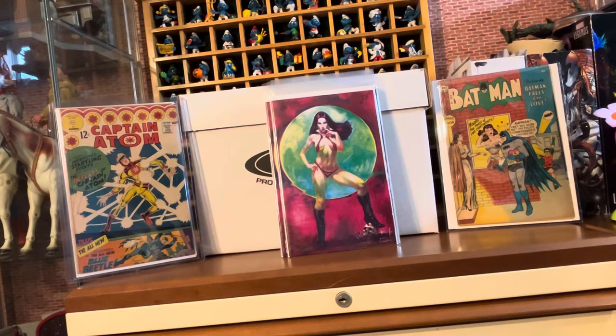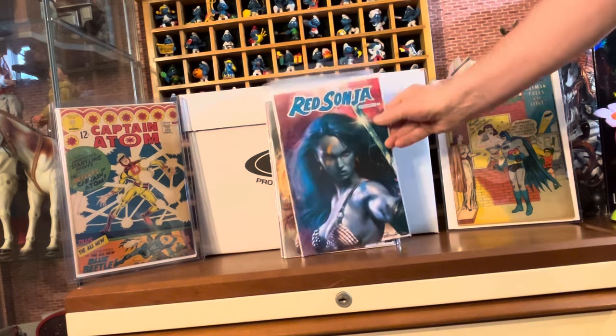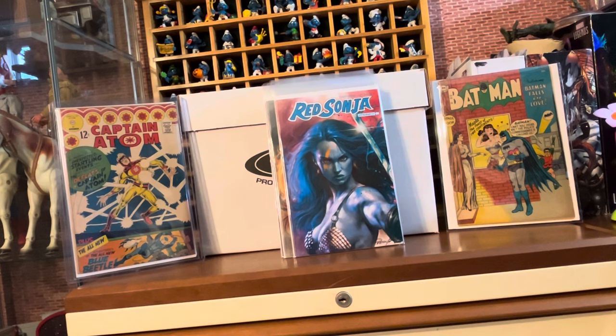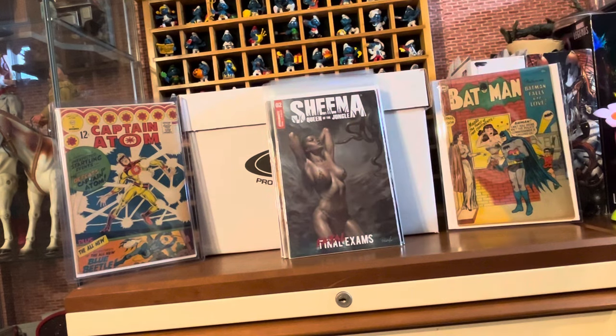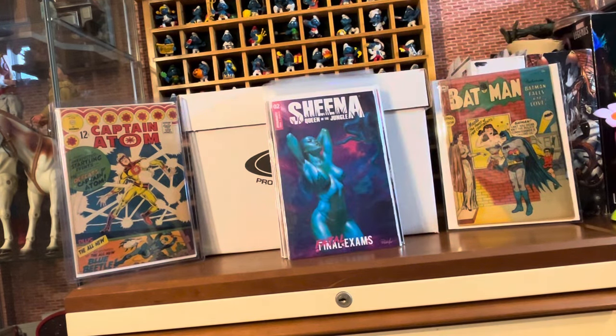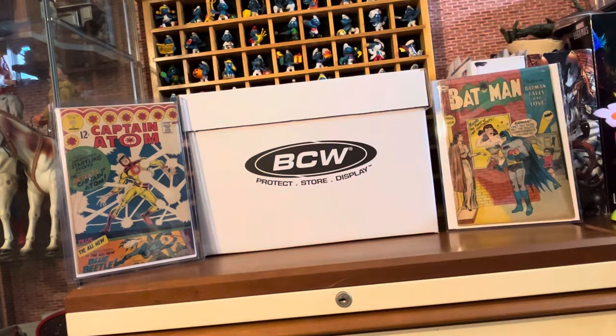We got Red Sonja number four — another awesome Perillo cover — and the Ultraviolet. And then Sheena, Queen of the Jungle, number two, and the Ultraviolet. These Ultraviolet covers are actually pretty cool. So add those to the ever-growing pile of books that I never read — they're strictly cover buys.